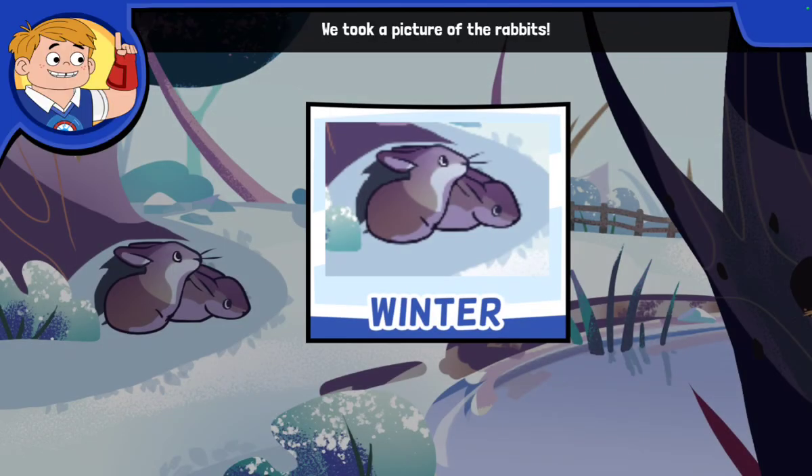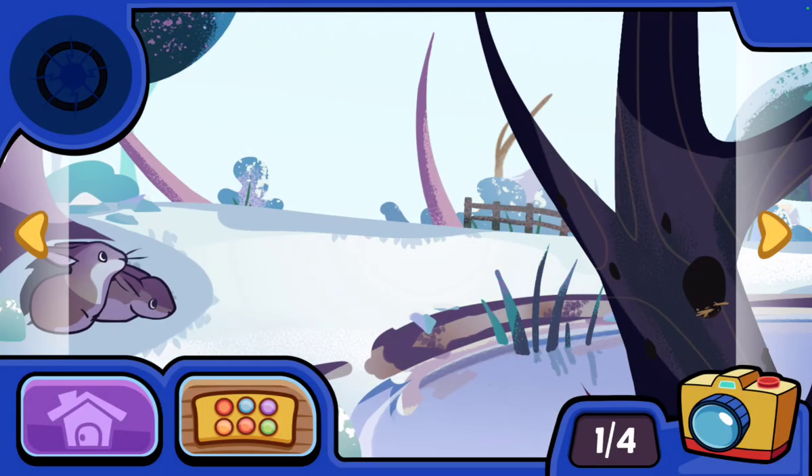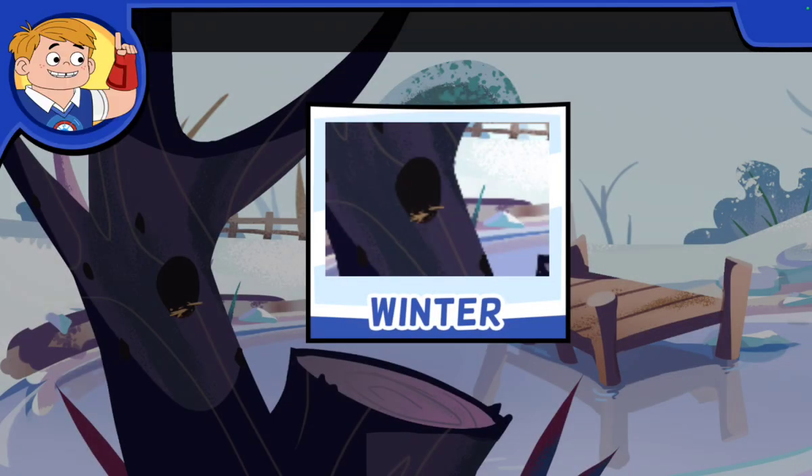We took a picture of the rabbits. I think the rabbits went underground to stay warm. We took a picture of the birds — maybe the birds flew away to someplace warm.